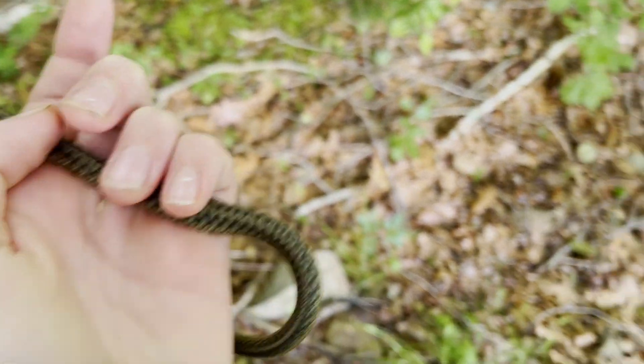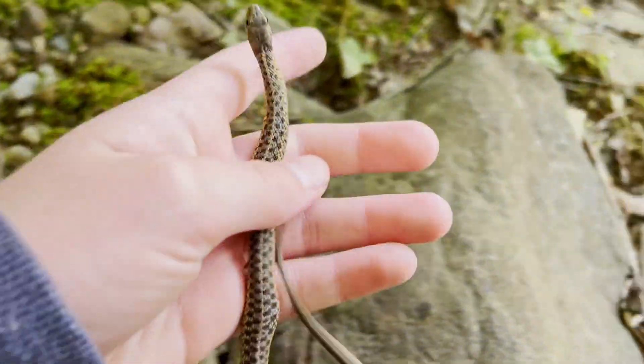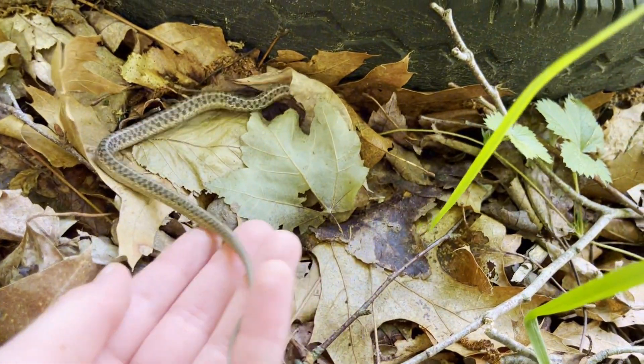One of the more common prey garter snakes feed on are newts. Since those newts are toxic, eastern garter snakes have learned to digest them with little effect. The word garter is often mistaken for garden, yet garter means the stripes along its back.